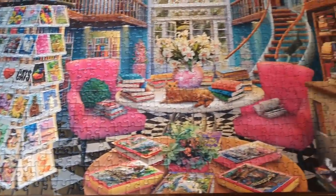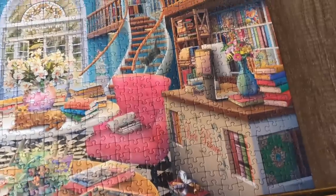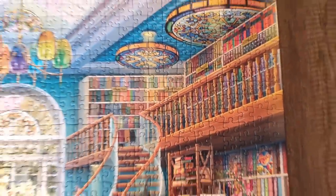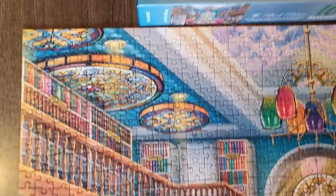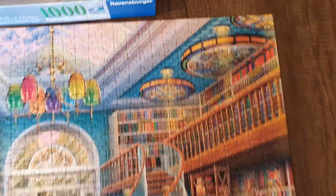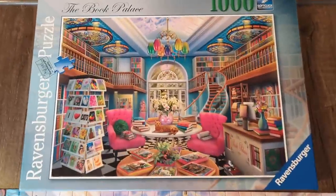Here's the puzzle I was doing this week — isn't it cute? It's the Book Palace. The postcards were fun to do, the chairs were great, there are three cats in there, really pretty flowers and a vase. The banister was the hardest part — it all looks very similar. The lights and the ceiling are great though. I'll put a link to it down below if you're also a puzzler.